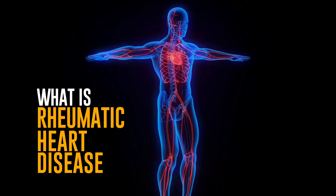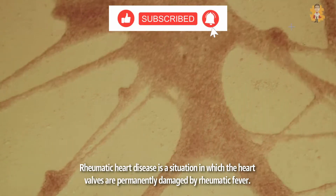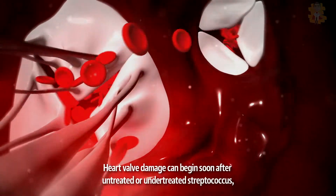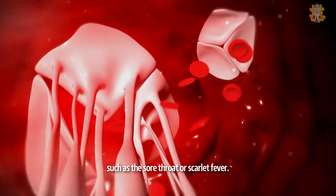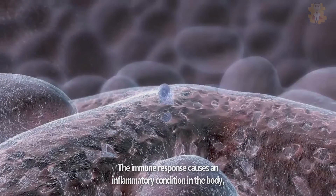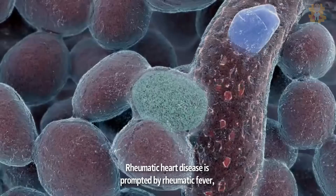What is Rheumatic Heart Disease? Rheumatic heart disease is a situation in which the heart valves are permanently damaged by rheumatic fever. Heart valve damage can begin soon after untreated or undertreated streptococcus infection, such as a sore throat or scarlet fever. The immune response causes an inflammatory condition in the body, which may lead to continuous valve damage.